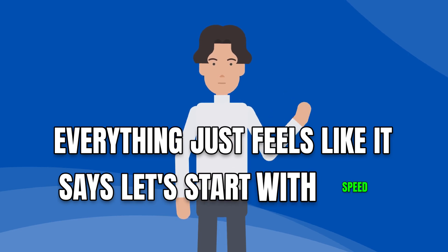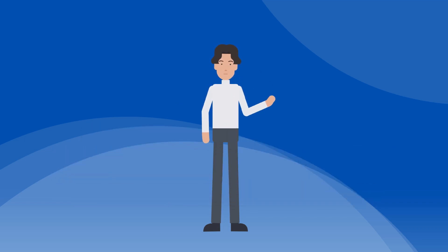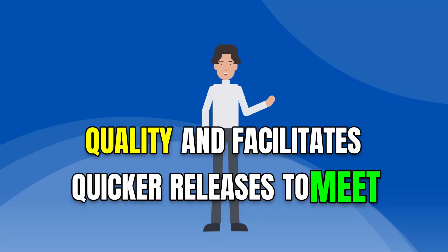Let's start with speed and efficiency. Automation testing can execute test cases much faster than manual testing. This speed allows for faster feedback on the application's quality and facilitates quicker releases to meet tight deadlines.